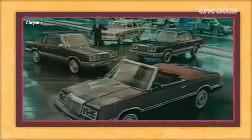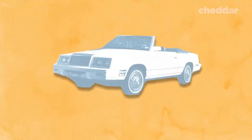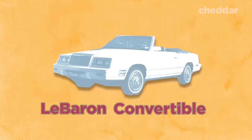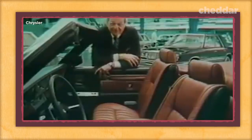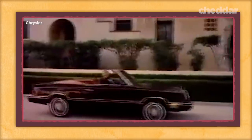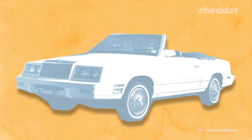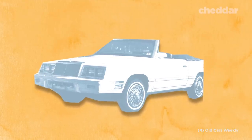But the convertible didn't disappear from roads for long. Rollover regulations weren't as harsh as anticipated, and convertibles were exempted from the new regulations. In 1982, Chrysler produced the LeBaron convertible — the first convertible car model made since the 1976 Eldorados. The LeBaron had front-wheel drive with the K-Car platform, which was a first for Chrysler. This design made the vehicle 800 pounds lighter and two feet shorter than the previous model.